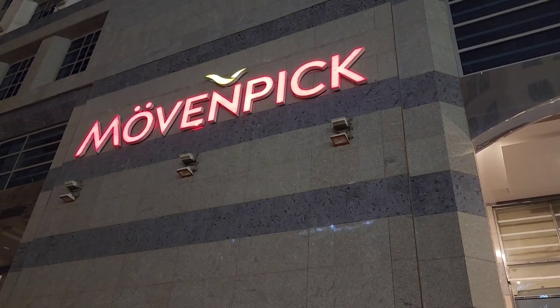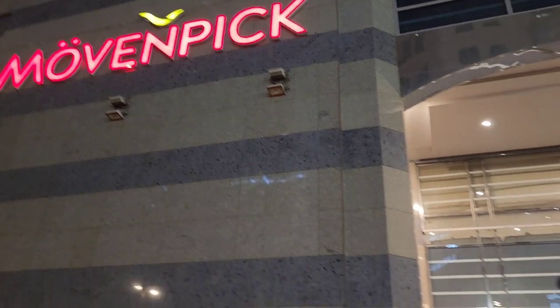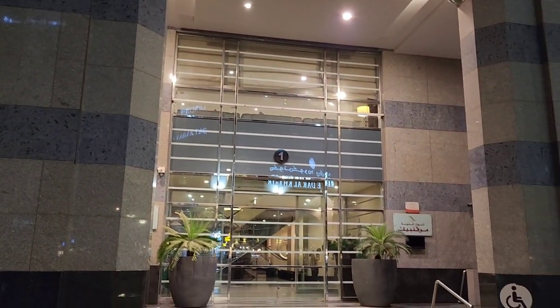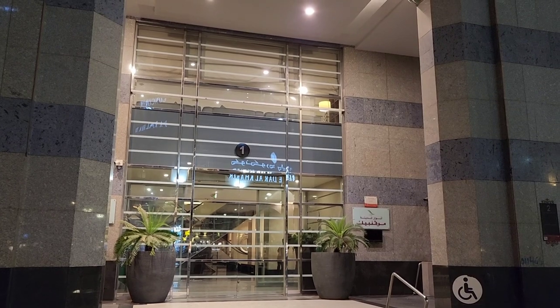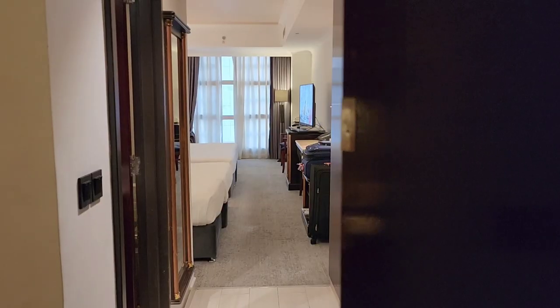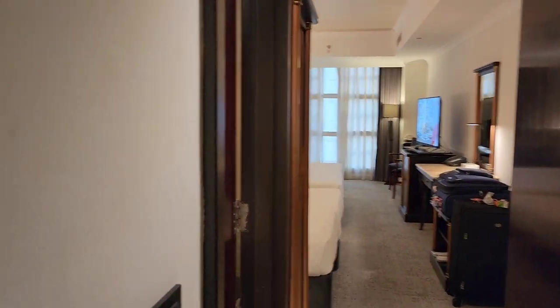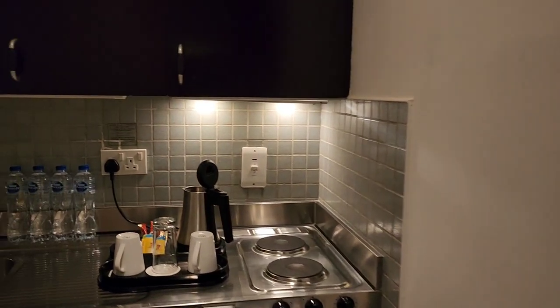Assalamu alaikum everyone, so we just checked into our Medina hotel, Mövenpick. I will give you a tour of our room and also a quick review toward the end. So once you enter, let me give you a tour of the room we are staying in at Mövenpick.